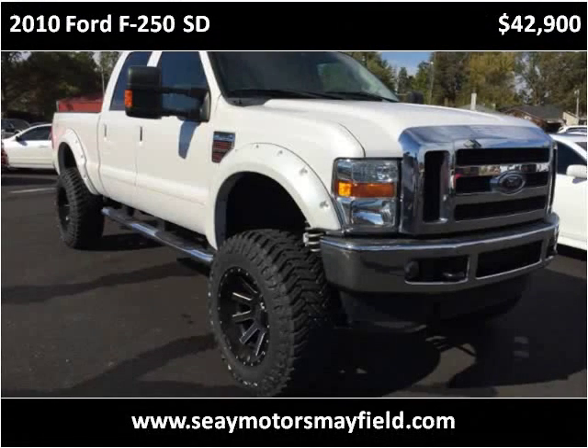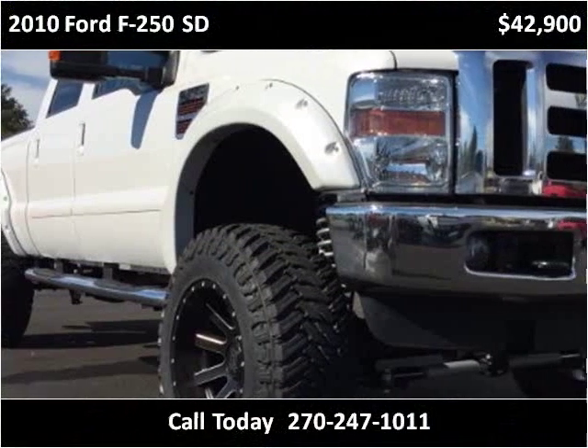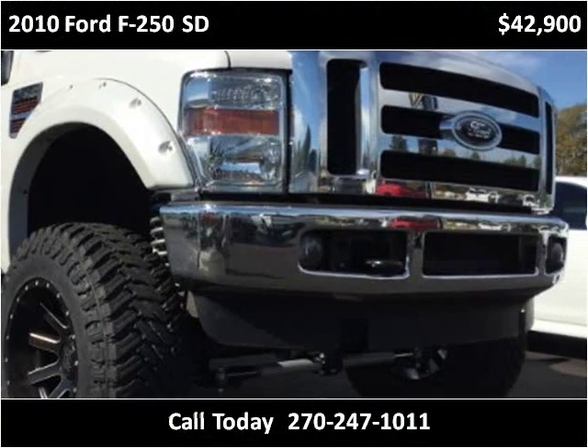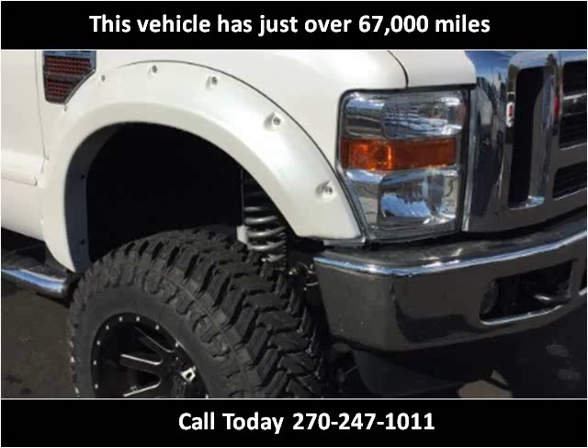This 2010 Ford F-250SD is available from C-Motors-Mayfield. This vehicle has just over 67,000 miles.